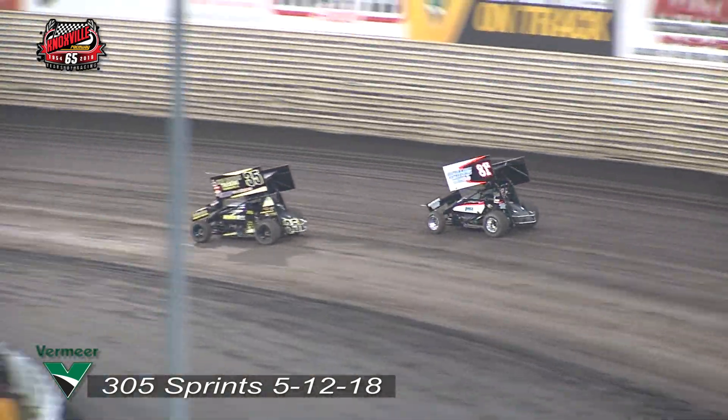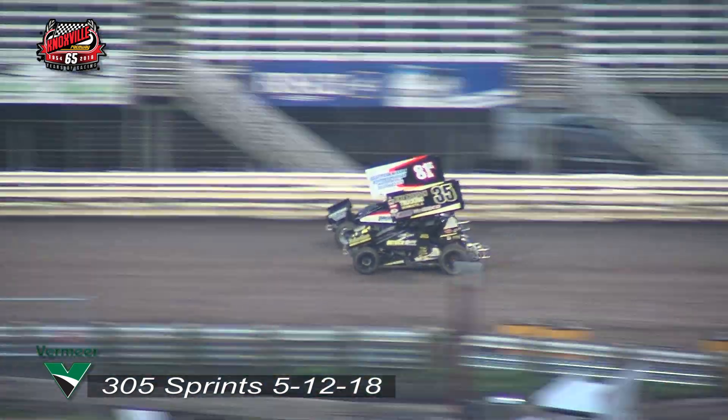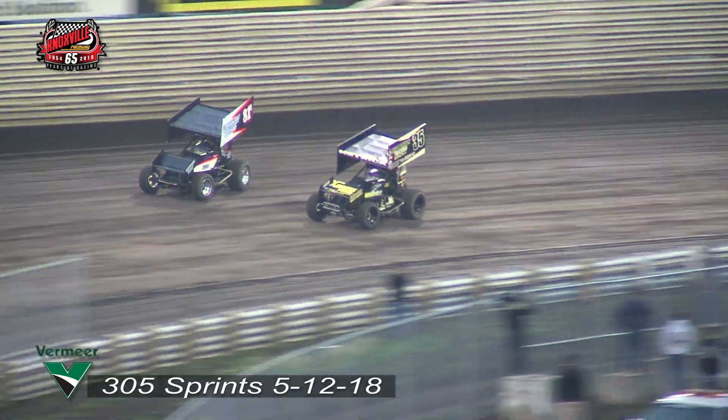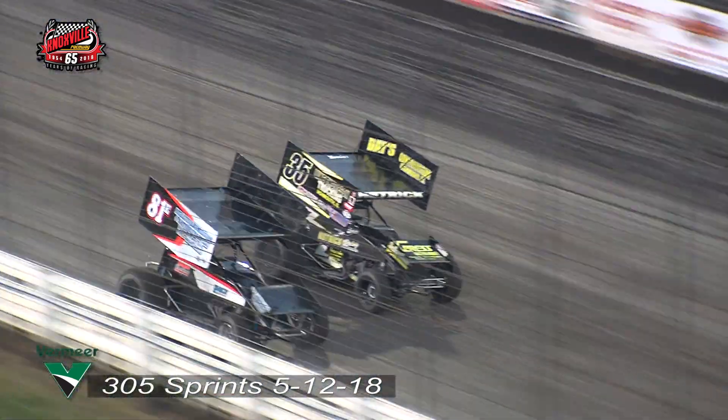Bridger is all over the back bumper of the 35, trying to get some momentum off of turn two. He does just that, and now going to be side by side in the drag race entering turn number three. Hedrick and Bridger going to go at it in turn three. Who will be coming around turn number four? They almost made contact at the line — they're going to be dead even.